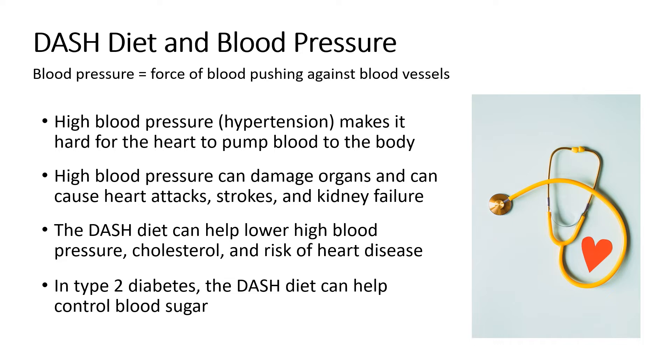Stiffened blood vessels can make the heart muscles weaker and unable to pump enough blood for the body to function normally. This can lead to damaged organs, heart attacks, kidney failure, or strokes. Following a DASH diet can help lower high blood pressure, lower blood cholesterol, and reduce your risk of heart disease. In type 2 diabetes, it can also help control blood sugar.